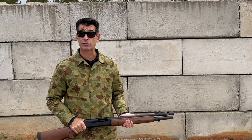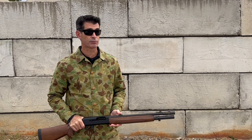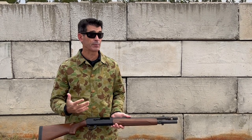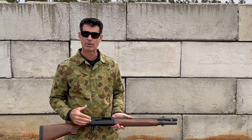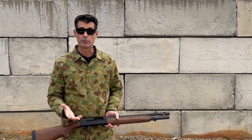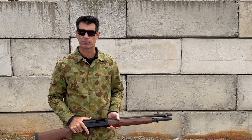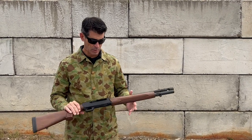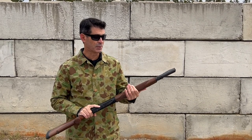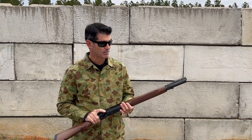Hey H&K fans, James here with another target of opportunity video. We're out here once again at Frontline Defense Range getting ready to kick off two days and nights of our advanced concealed carry course. I thought I would take advantage of the range time to bring you another video of a rare H&K weapon that many of you probably never heard of, and if you have heard of it, you probably haven't gotten to see much about it. I actually wore my duck hunting jacket out here to get in the mood.